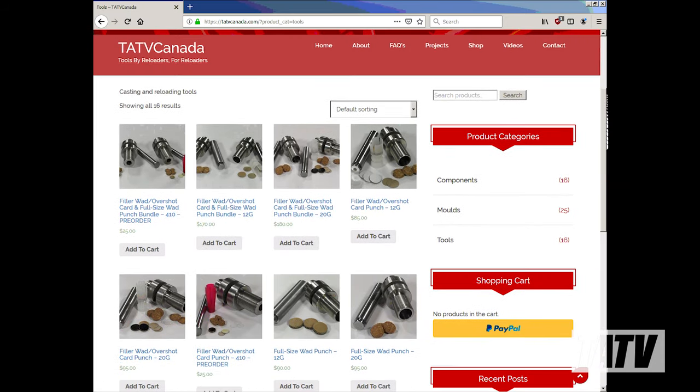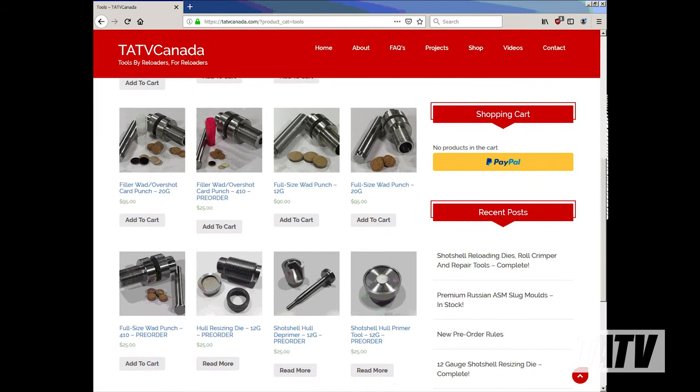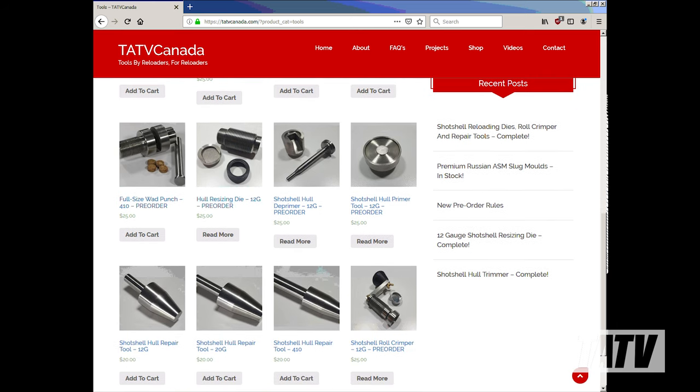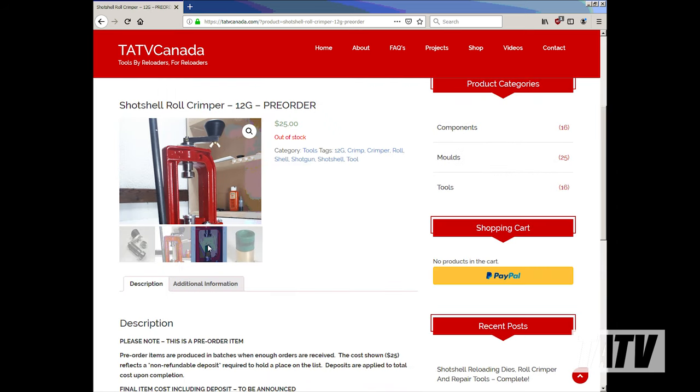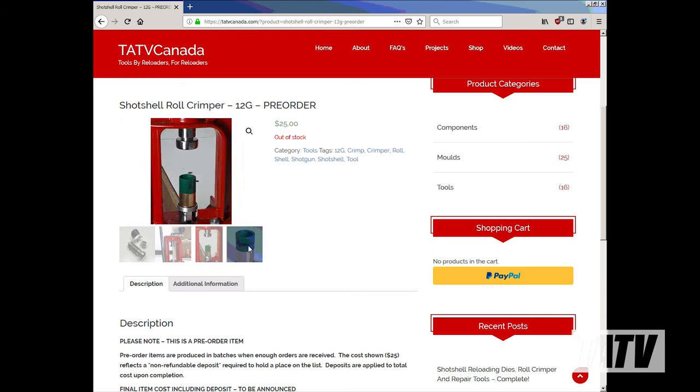I've also had a chance to complete a whole bunch of the tool designs I had in progress, including my hull repair, trimmer, roll crimper, and shot shell reloading dies — many of which are now posted on my website and will soon have pricing.